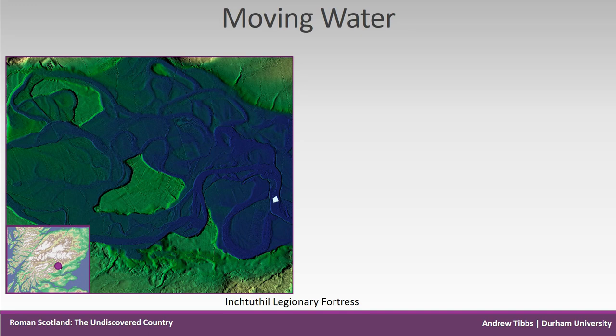Looking at GIS and LiDAR: this is a GIS LiDAR analysis of Inchtuthil, the legionary fortress around 55 hectares in size which has remained relatively free from modern development. There are the defences, a couple of camps nearby, and other features. It's located on a promontory and there has been river erosion to the north side of the site where the defences have disappeared. The river Tay has probably moved course several times in the past 2,000 years.